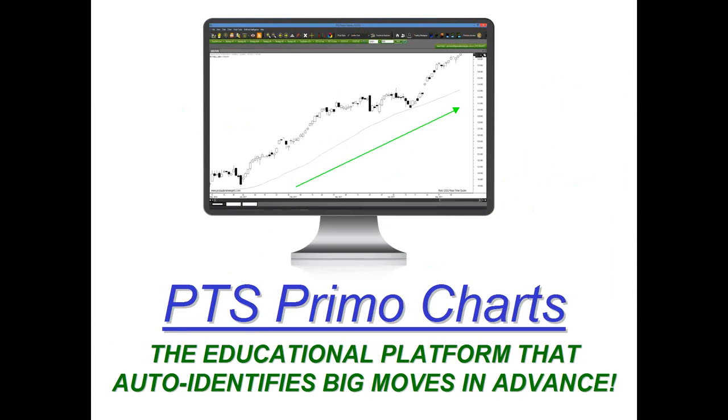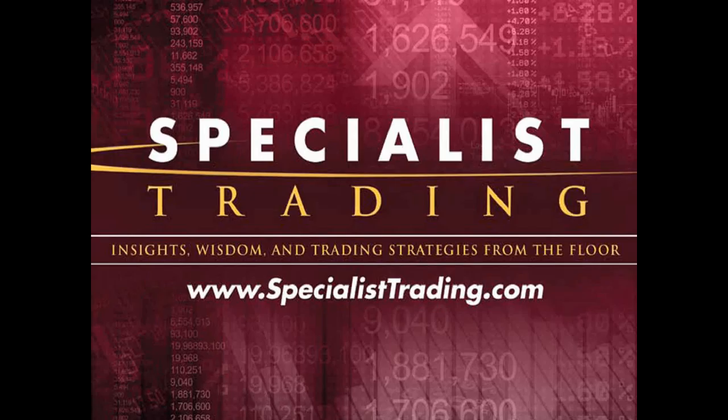I'm extremely proud of developing this with Pro Trader Strategies and excited to present this webinar today, because I'm going to be sharing with you some recent and very current examples of how you could have taken advantage of this tool just this past month. Welcome once again. My name is Steven Primo. I'm the president and founder of Specialist Trading.